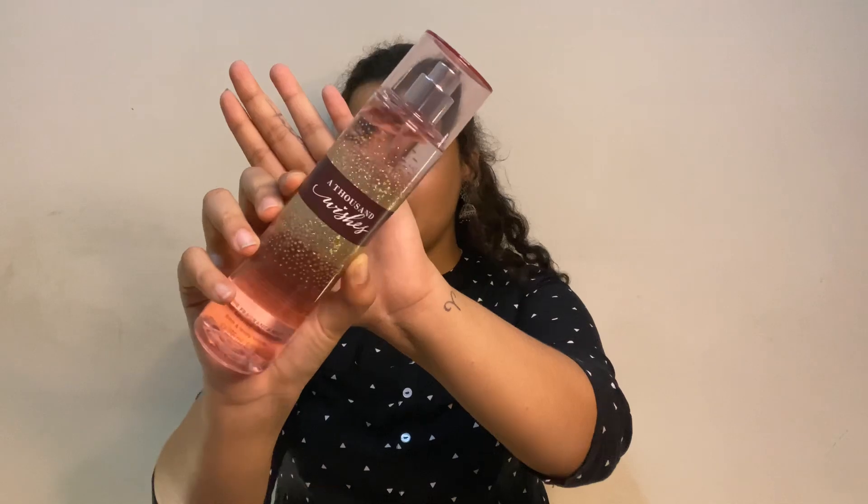The next mist from Bath and Body Works is Thousand Wishes. I'd heard insanely good things about it. It's a really nice fruity smell with a lot of muskiness. I love perfumes — I collect them, luxury and otherwise. One thing to note: these body mists from Bath and Body Works last around four to five hours.